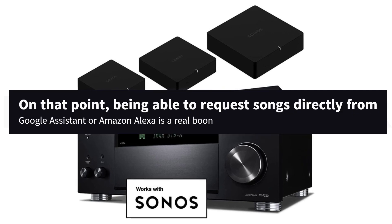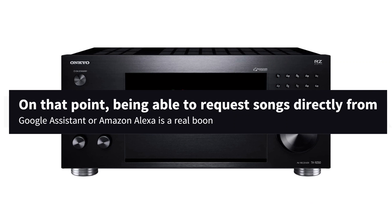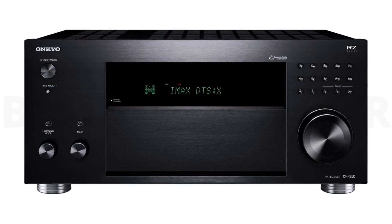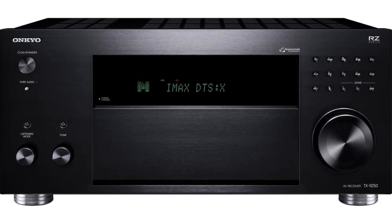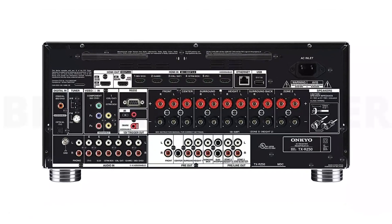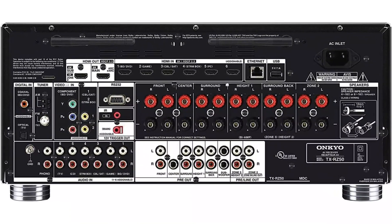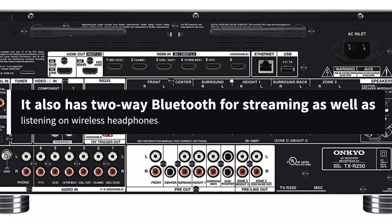Being able to request songs directly from Google Assistant or Amazon Alexa is a real boon. What improvements does the $1400 TX-RZ50 offer over the $800 TX-NR6100? Firstly, it offers double the number of 8K compatible inputs — 6 vs 3. Plus it boasts more power, 120 watts vs 80 watts. It also has two-way Bluetooth for streaming, as well as listening on wireless headphones.